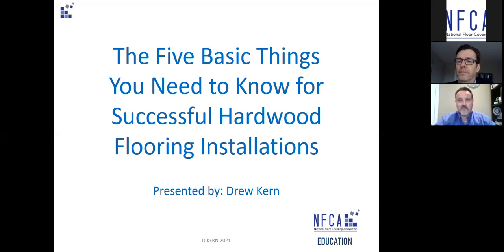Good morning or good afternoon everybody, from whatever part of the country you're calling in from. Welcome to our segment on the five basic things you need to know about a successful hardwood flooring installation.